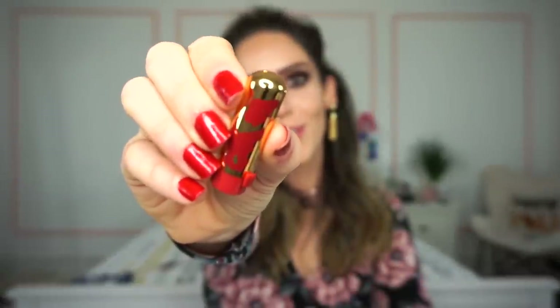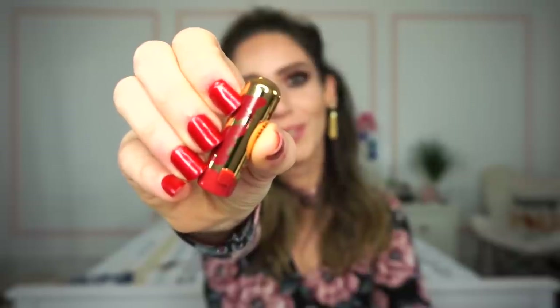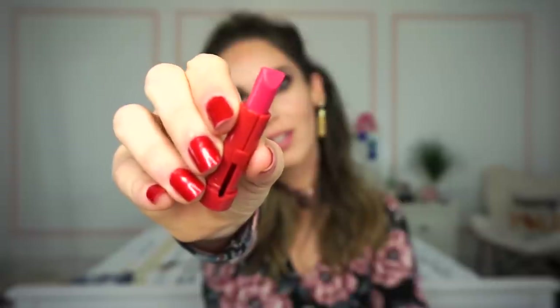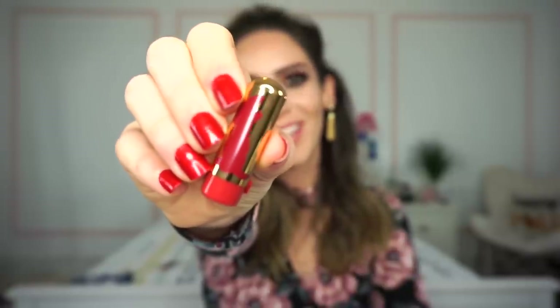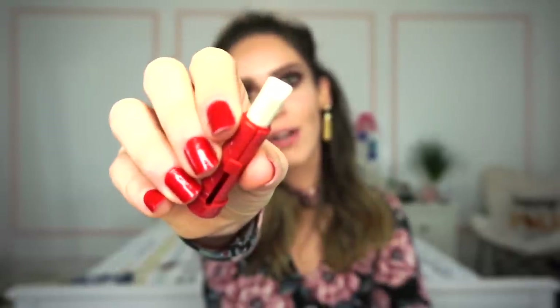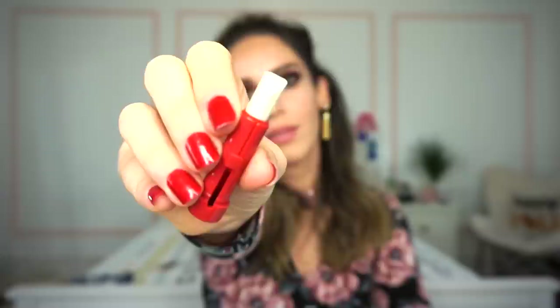Then we have the shade Bashful. I loved this little dwarf when I was younger — he was so cute and shy. Bashful swatches as a bright pinky color with a cream finish. Next up is Dopey, also one of my favorite little dwarves. Dopey is the only shade in here with a metallic-ish finish, and it's a light whitish color. It's not super pigmented on the lips but it gives a really nice effect.